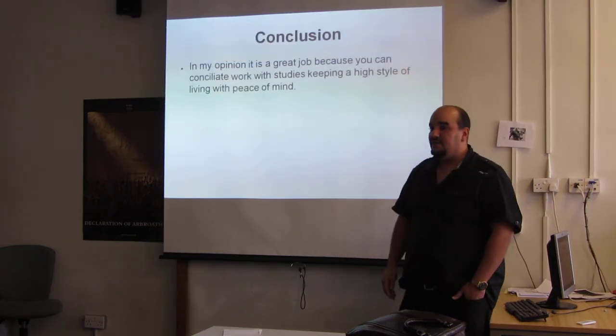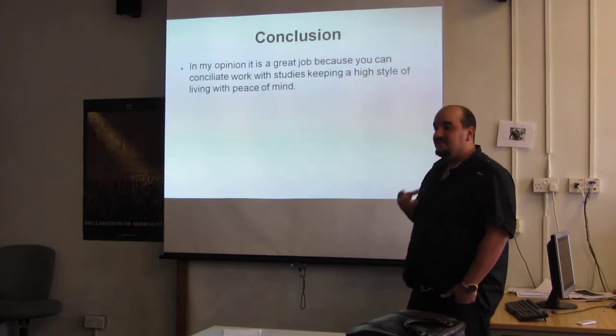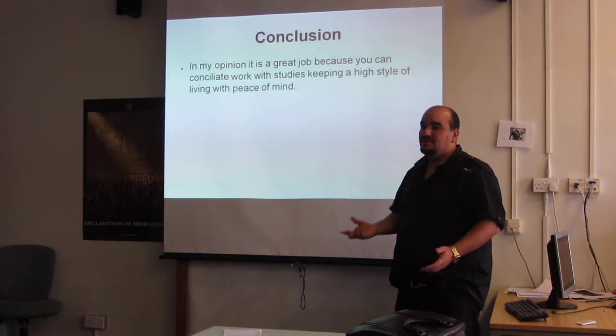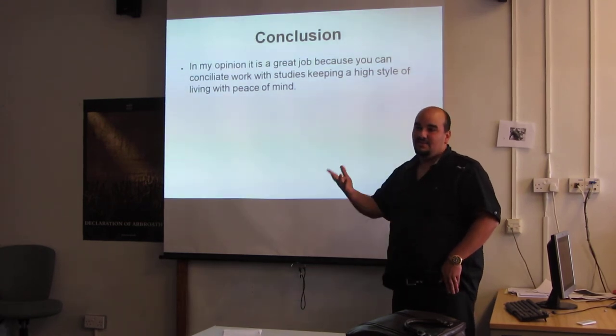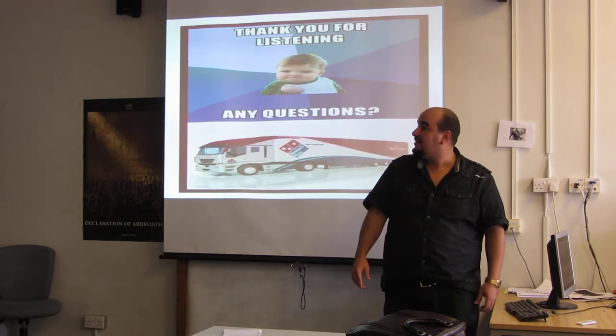In conclusion, in my opinion, it's a great job because you can combine work with studies, keeping a high standard of living with peace of mind. And that's what I do nowadays. Thanks so much — any questions, feel free to ask me now.